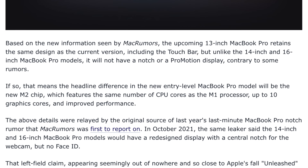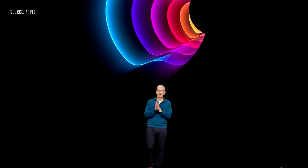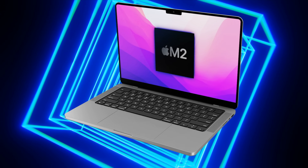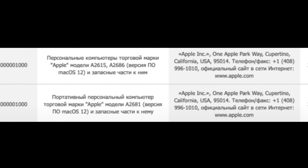That MacBook was reportedly meant to come out at the Peak Performance event in March, but it never did. So many of those earlier reports can now be dismissed — apart from perhaps the registration of a new MacBook Pro in the Eurasian database confirming a new MacBook is coming.